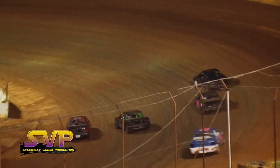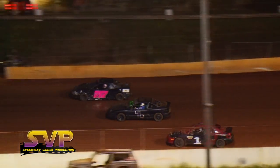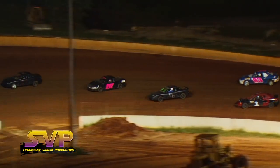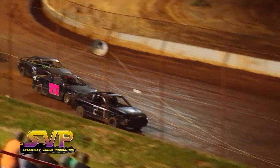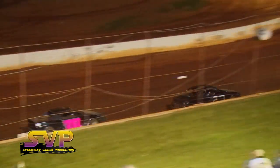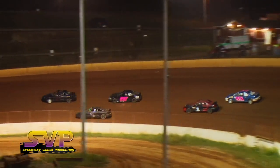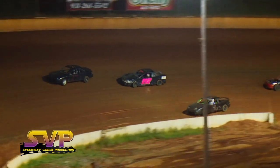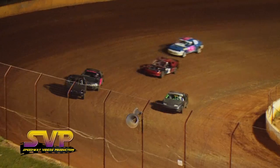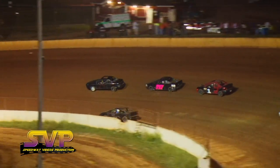Here comes Amelia McClain, here comes Jacob Sharp from the third row — battling three wide for the lead on lap number one. J.D. Rector continues to be your leader, Amelia McClain in second, Cody Rector third, Jacob Sharp fourth, with Nathan Adams in the fifth position.